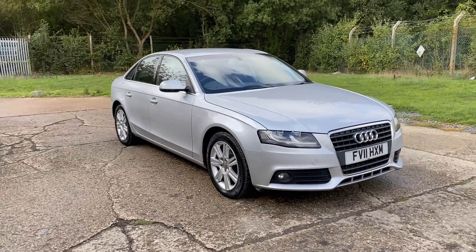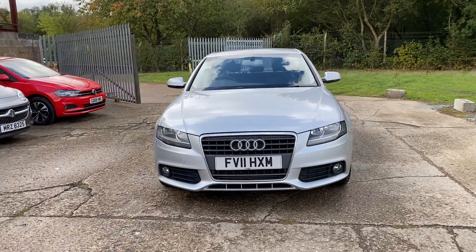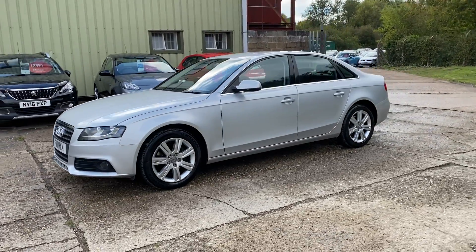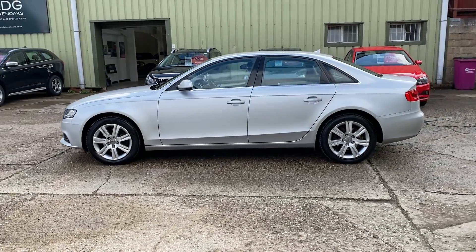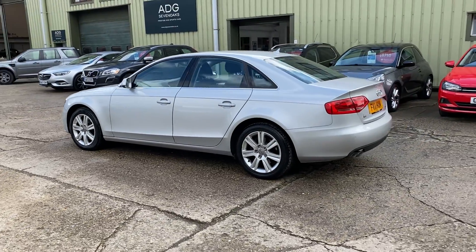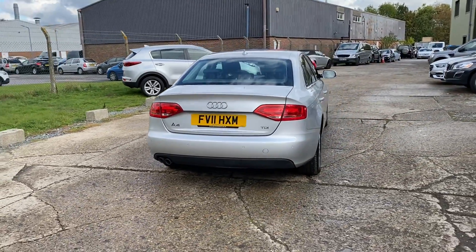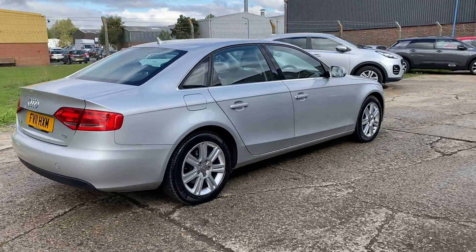Hello and welcome to ADG Sevenoaks, where we're very pleased to offer this Audi A4 SE Saloon Diesel Automatic 2011, on an 11 plate. It's a great specification car, only done 61,000 miles, finished in a lovely silver metallic with 17 inch alloy wheels and rear parking sensors. The car has a fantastic service history, predominantly with an Audi main dealer and one independent. It comes with two sets of keys.